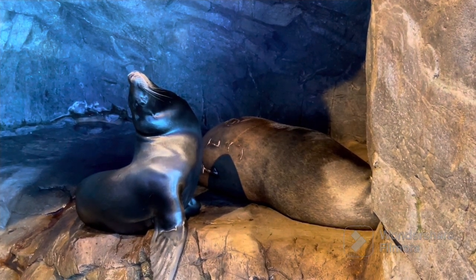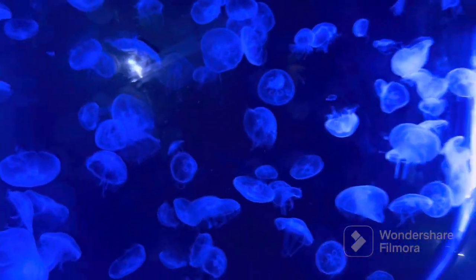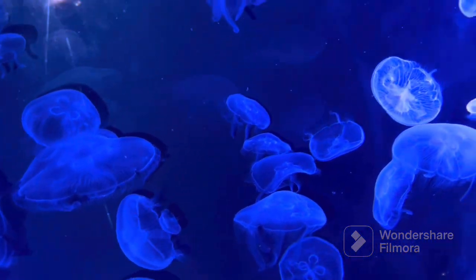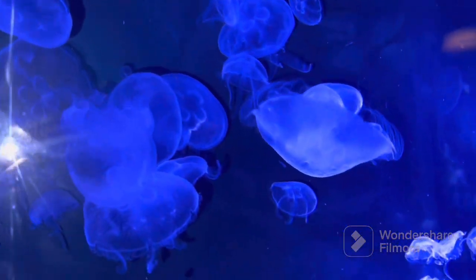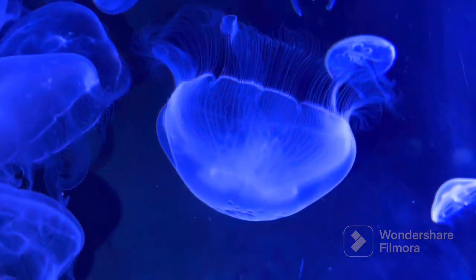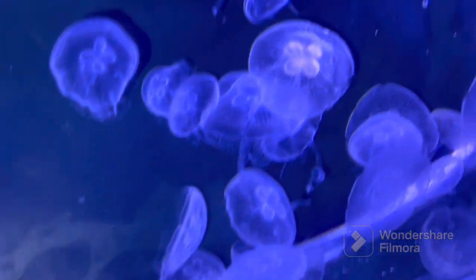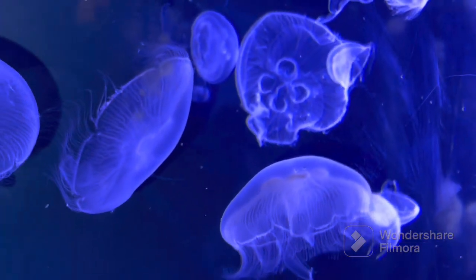Now it's time to move to the next animal. Here are the moon jellies. Did you know their scientific name is Aurelia aurita? They are very beautiful, and also my mom's favorite animal. Now just look and enjoy. Did you know that jellyfish are made up of 85% water?